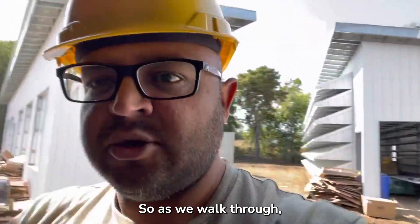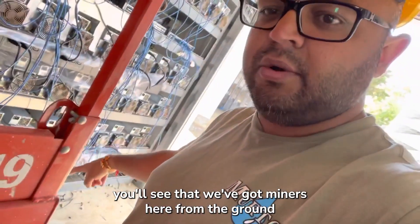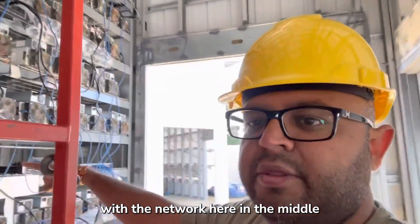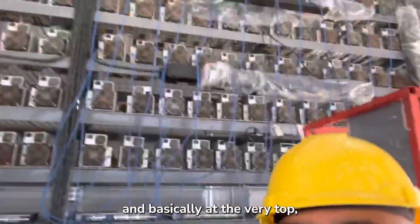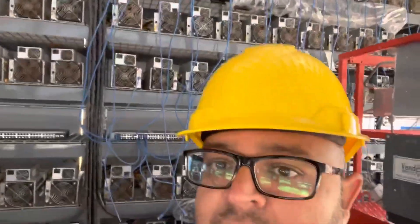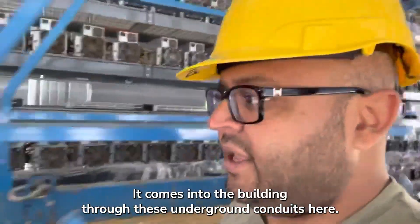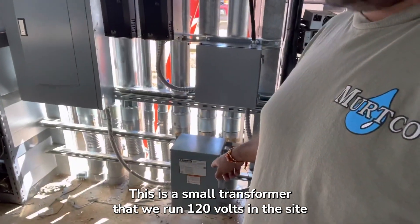Walking through, you'll see we've got miners from the ground all the way up, with the network here in the middle. At the very top you'll see the bus bar — the eaten bus bar — and that's how power gets from the switchgear into the building. It comes into the building through these underground conduits here.